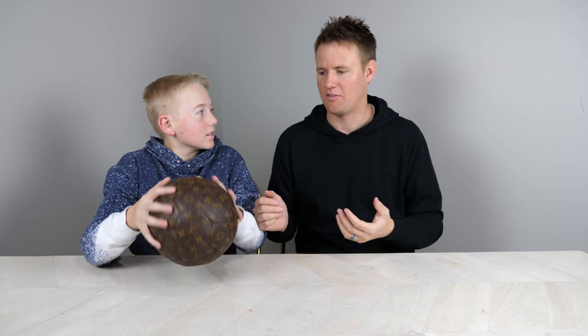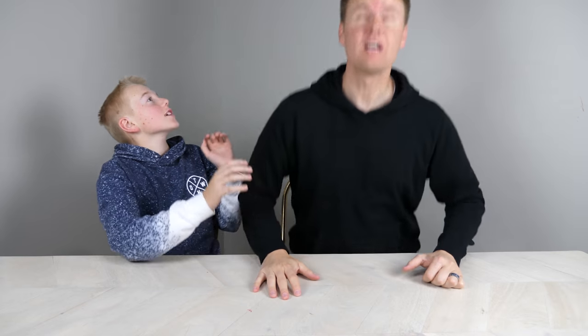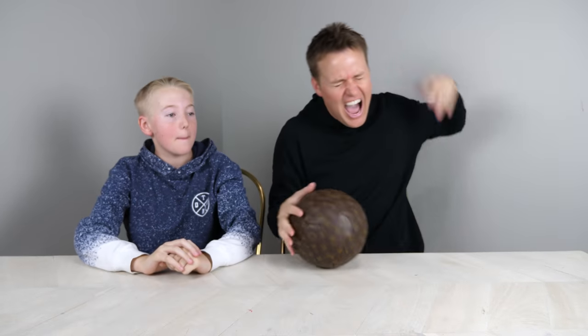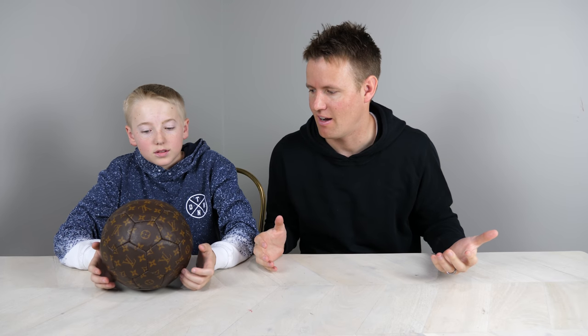It feels a little bit small for a soccer ball. It bounces like a regular soccer ball. I feel like we should try using it. We've cut open a few soccer balls in our day — why don't we take this outside and kick it around a little bit? Because why would we have a fancy soccer ball and not kick it around and try it first before we destroy it?